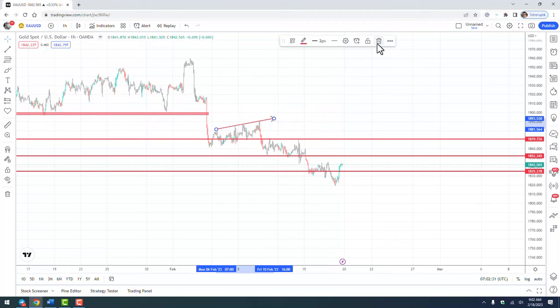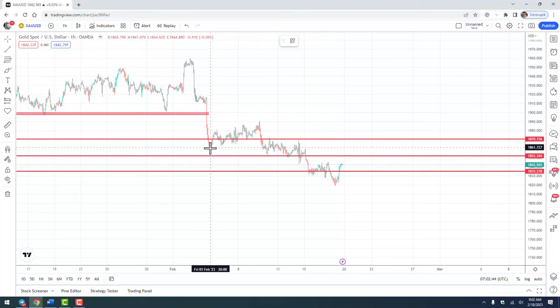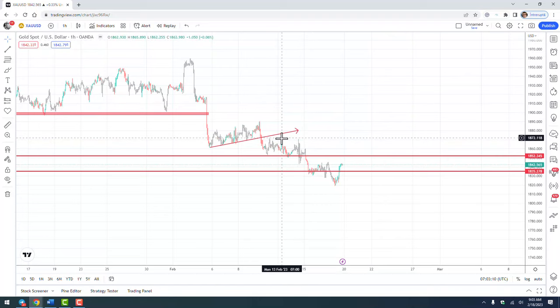After that the market dropped lower. At this point I said okay, the pressure remains to the downside, so I want to sell again. I set a sell limit order for a test of the broken support, now resistance, at 1875. This order was not triggered — as we can see from the chart it was very close, but it didn't trigger, and the market dropped again to the 1850 low.